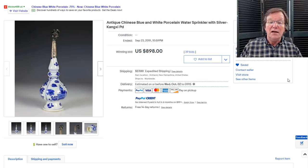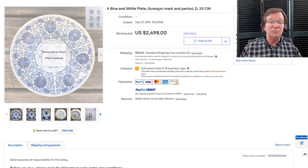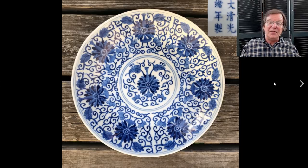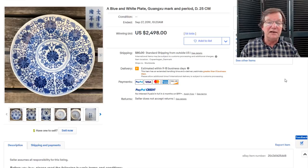He had some things that brought more — one or two were items that sold before, evidently didn't get paid for, so he relisted them unreserved. Then there was this Guangxu plate. I had a few inquiries about it. It's a very nice plate — marking period to me, blue and white, neatly drawn. It ended up selling for $2,498, a very strong price. Marking period in China is still king, and I suspect a Chinese buyer latched onto that.